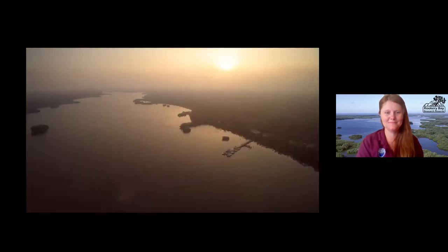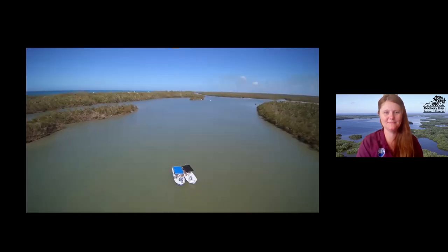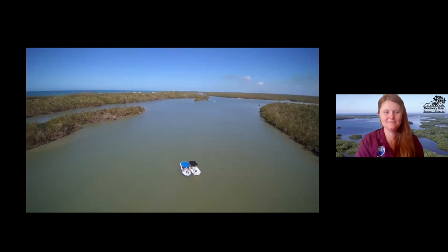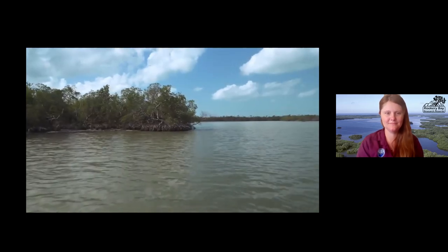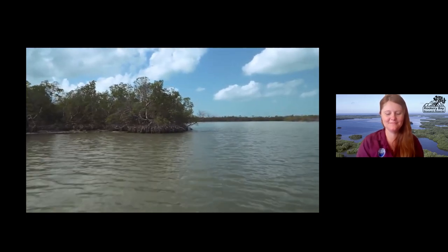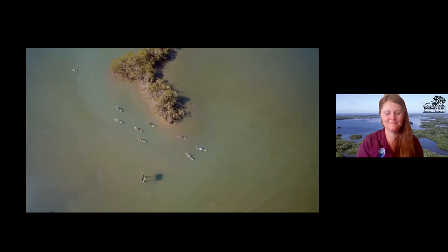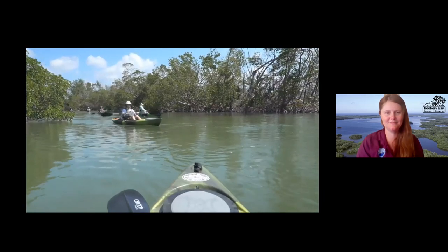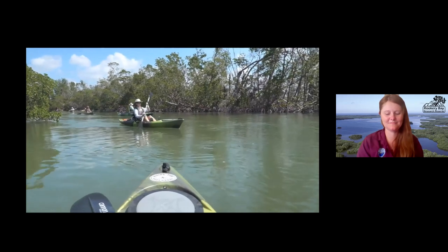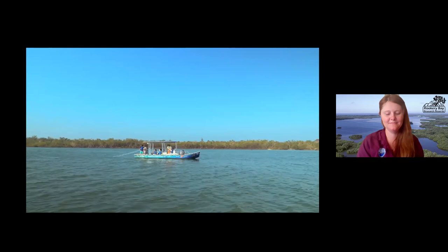Rookery Bay National Estuarine Research Reserve is a partnership between the Florida Department of Environmental Protection and NOAA, set up to enable long-term conservation, research, and education of this estuary. Rookery Bay was set aside 40 years ago as a living laboratory to study how mangrove ecosystems function and to protect this unique ecosystem. Through grassroots conservation efforts from the 1960s through today, we're able to have this place set aside in perpetuity so generations of families can enjoy and use these resources.